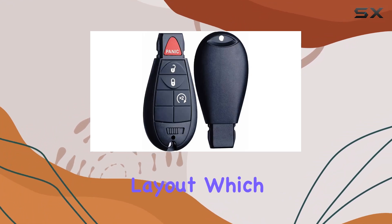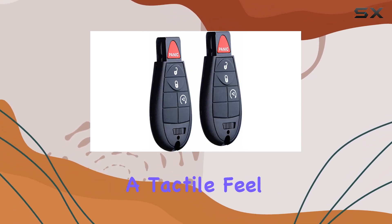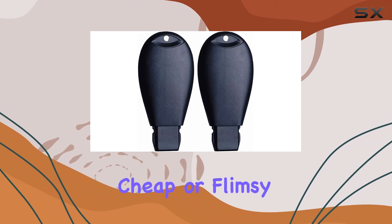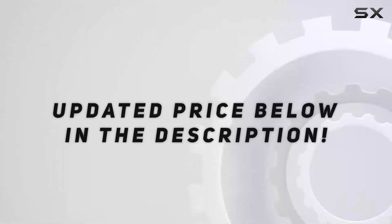The design of the key fob features an ergonomic four-button layout, which allows for easy handling and operation. The buttons are responsive, providing a tactile feel that doesn't come off as cheap or flimsy — which is crucial for those who use their key fob regularly.